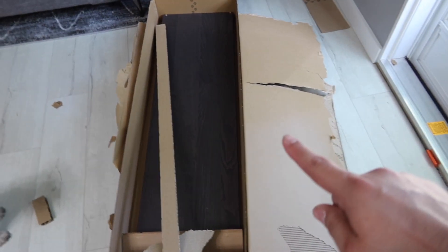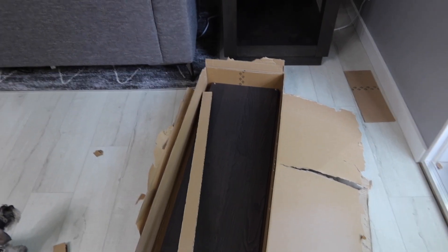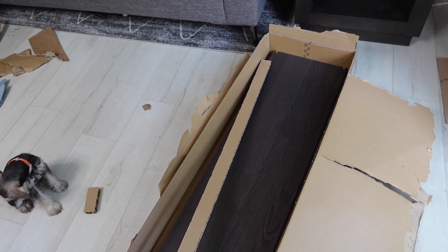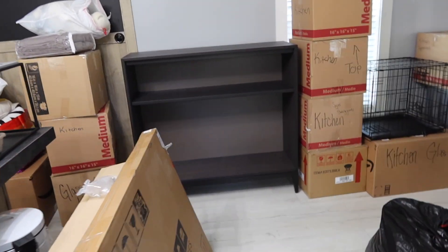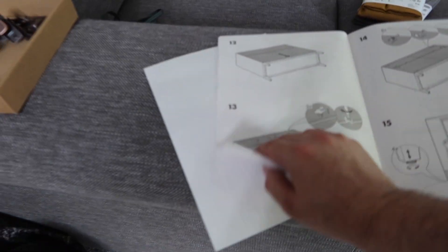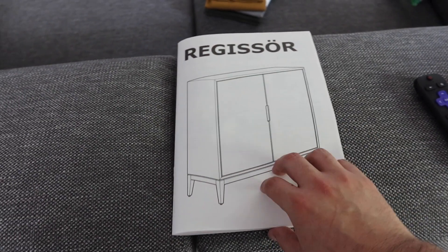I am putting together furniture literally as we speak. This is a piece that we did get from Ikea. We did not go crazy at Ikea this time — we got a lot of grown-up furniture, as me and Ryan call it. But this was a really, really cool mid-century modern cabinet which we're using as an appliance cabinet. We're going to house our air fryer, instant pot, all that kind of stuff in there. It has a really modern, clean line — kind of old-school mid-century modern look to it.